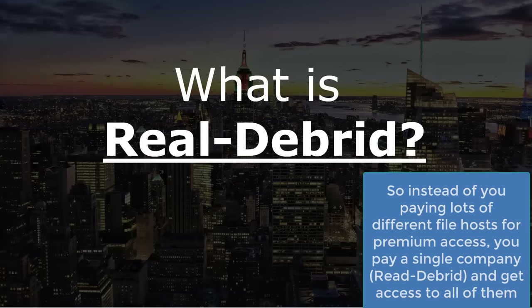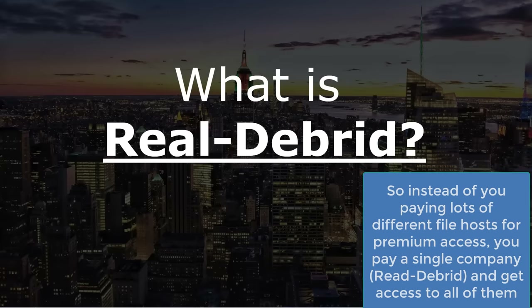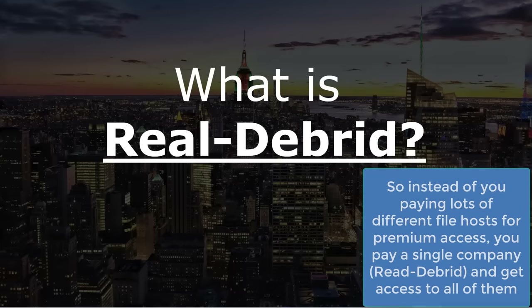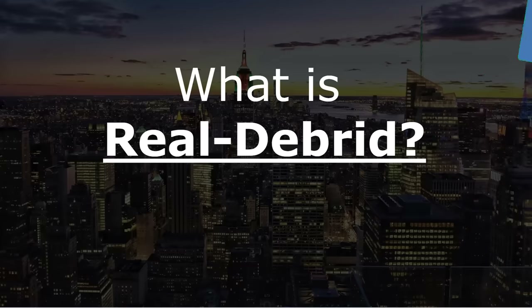Obviously the pay tier doesn't have any of those restrictions. You basically pay Real-Debrid and they have premium accounts on all these file lockers, which allows you to access the premium file servers without extra charges. All the restrictions of the free tier are removed - you get your content at full speed, no captchas, no restrictions on your IP address or where you're downloading from.